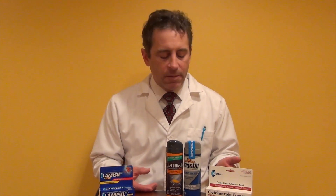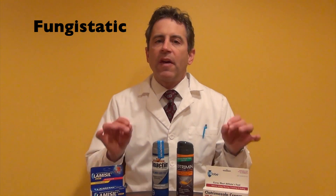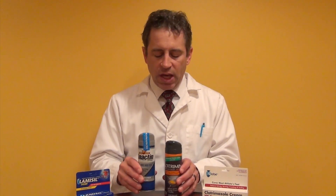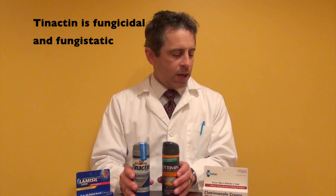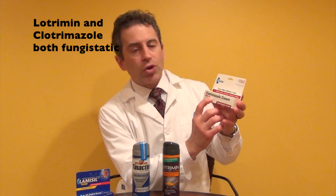Let's discuss some of the medications that are available for athlete's foot that are over-the-counter. By no means are these products all-inclusive — there are other products available. These are just the ones that I was able to find on Amazon, and I've put a link to each of these products below in the description. We're going to categorize these into two different groups. The first are those that are fungistatic, meaning they stop the reproduction of fungus. The three I have here are Tenactin, Lotrimin, and Clotrimazole.